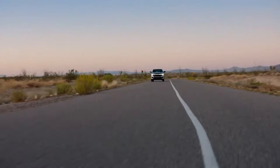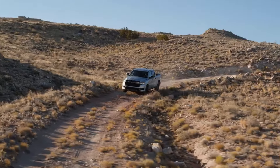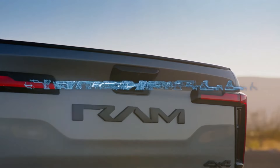Additionally, an electric RAM truck named the RAM 1500 REV is expected to go on sale by year end, with details on pricing premiums for these electrified versions anticipated later in the year.